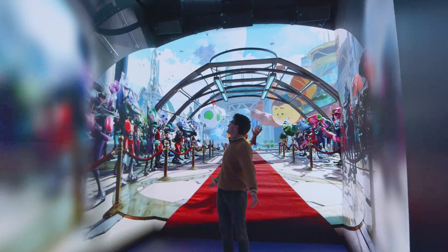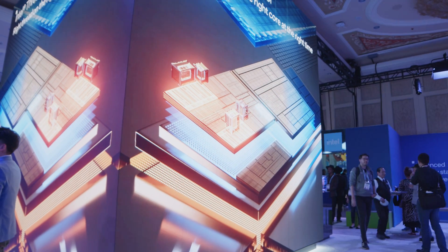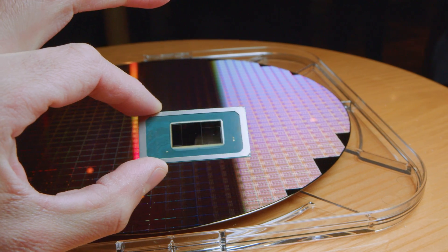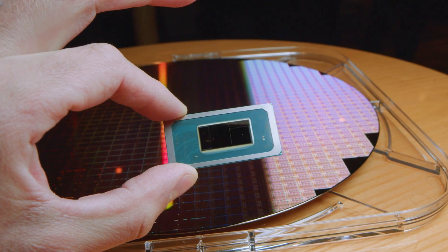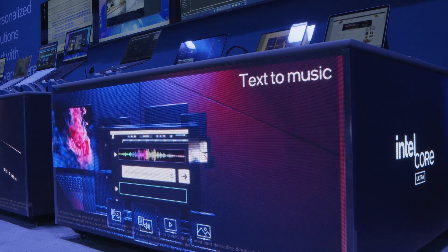I'm here at the Intel booth at CES 2024, checking out all that Intel Core Ultra has to offer. Intel Core Ultra adds a layer of AI functionality by boosting productivity, helping creators handle those menial, repetitive, and even creative tasks in order to become more efficient and produce better work.